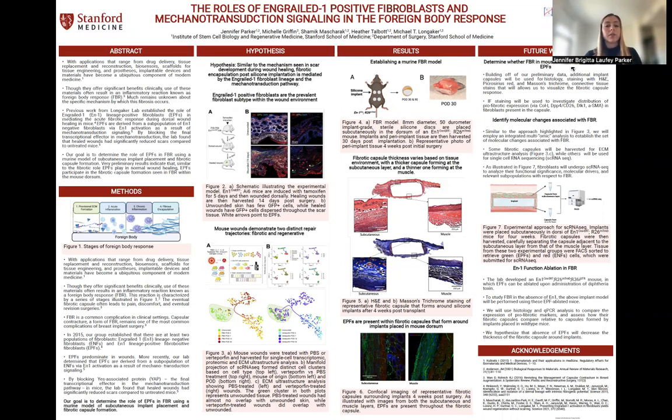With applications that range from drug delivery, tissue replacement and reconstruction, biosensors, scaffolds for tissue engineering, and prostheses, implantable devices and materials have become a ubiquitous component of modern medicine. Though they offer significant benefits clinically, use of these materials often results in an inflammatory reaction known as foreign body response, or FBR.